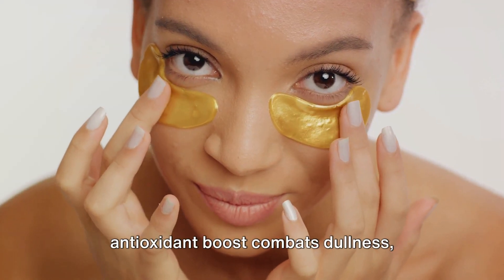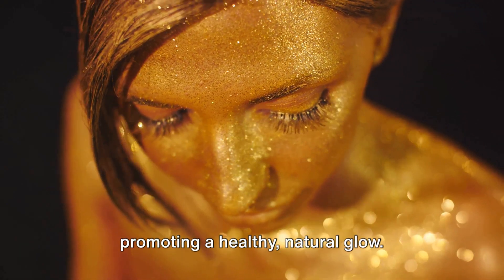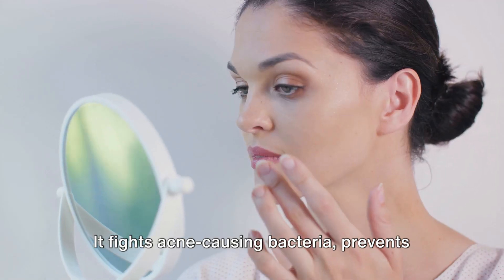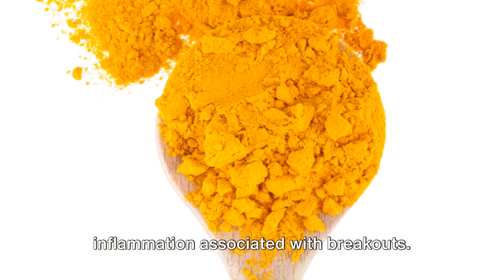And finally, an enhanced radiance — the antioxidant boost combats dullness, promoting a healthy, natural glow. Turmeric is also a blemish buster. It fights acne-causing bacteria, prevents pimples, reduces scars, and soothes inflammation associated with breakouts.